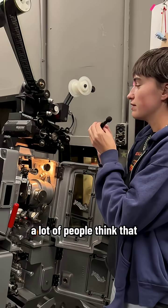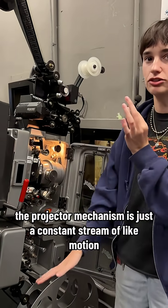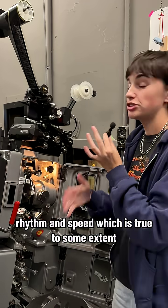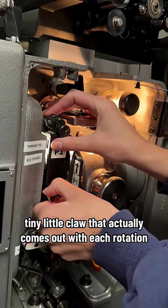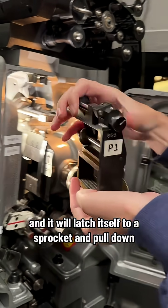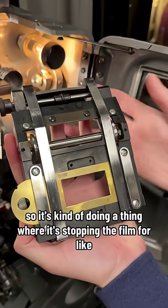A lot of people think that the projector mechanism is just a constant stream of motion, rhythm, and speed, which is true to some extent — but there is also a teeny tiny little claw that actually comes out with each rotation and latches itself to a sprocket and pulls down.